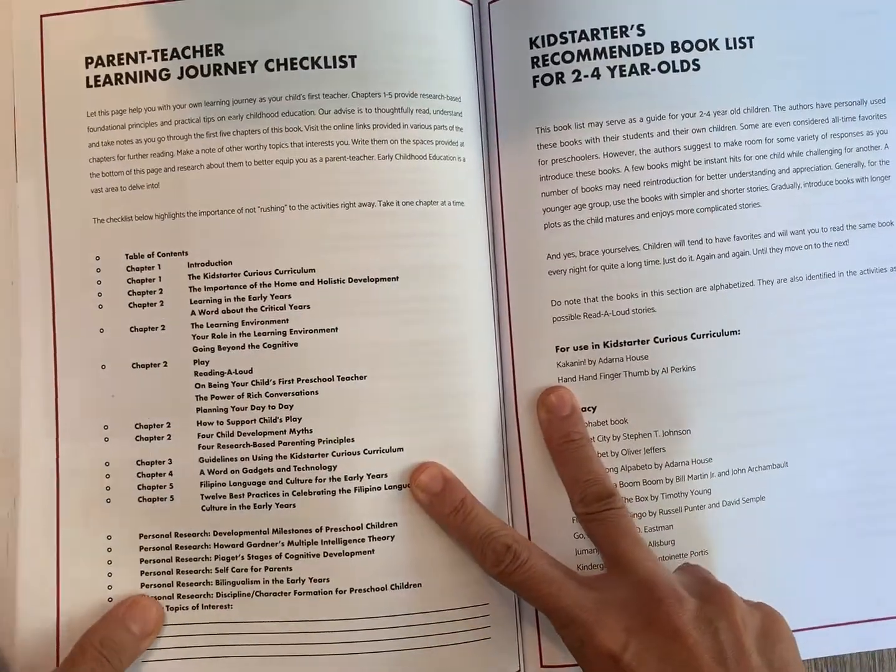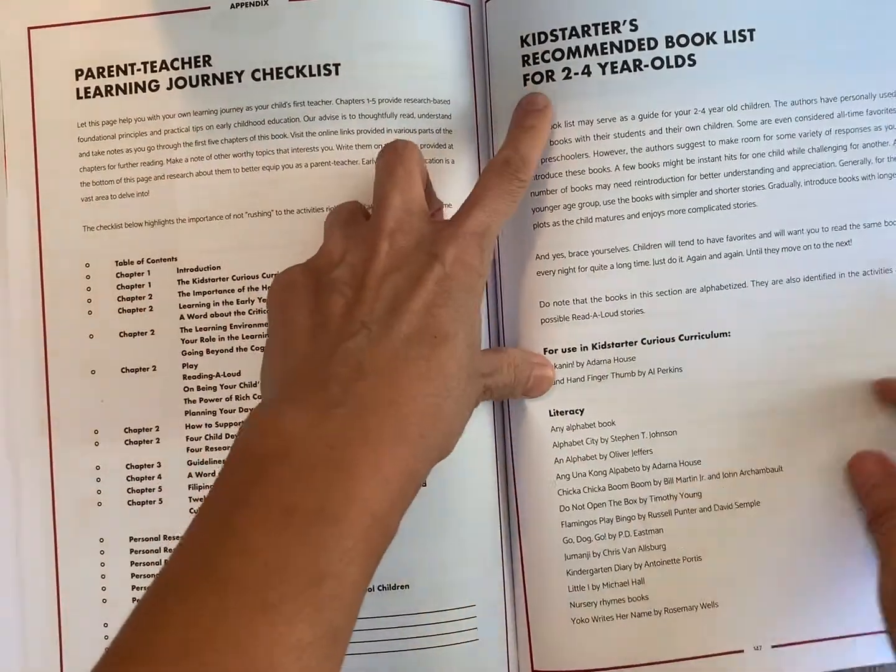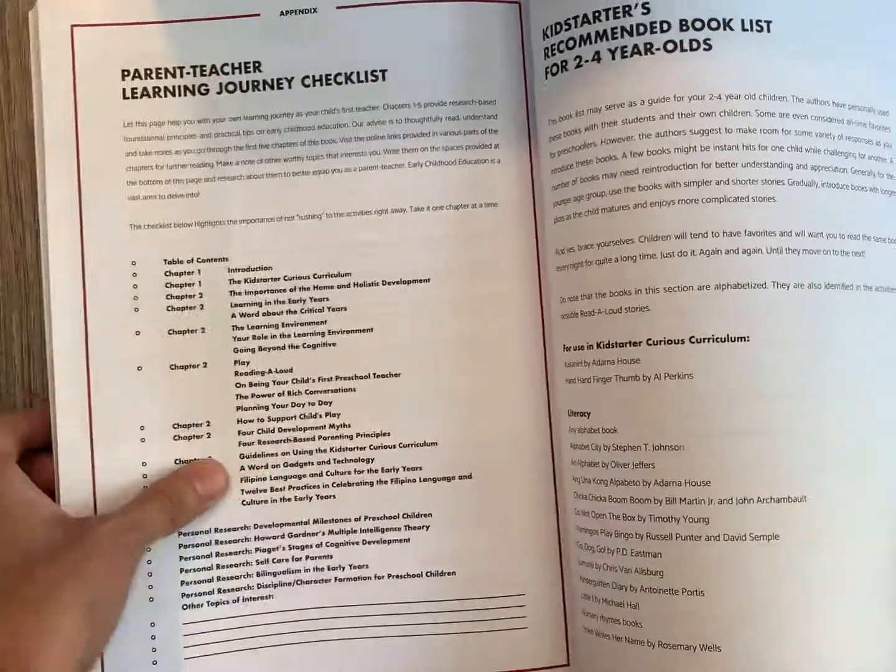At the end of the book, we also have the parent-teacher learning journey checklist, as well as Kid Starter's recommended books for two to four year olds.